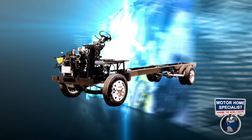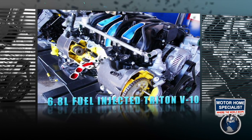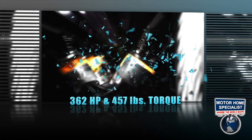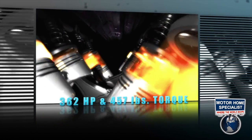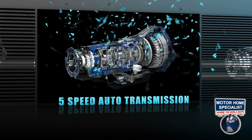The 35BH model rides on a 22,000-pound Ford chassis and is powered by a 6.8-liter fuel-injected Triton V10, with a best-in-class 362 horsepower, 457 foot-pounds of torque, and a heavy-duty 5-speed automatic transmission.